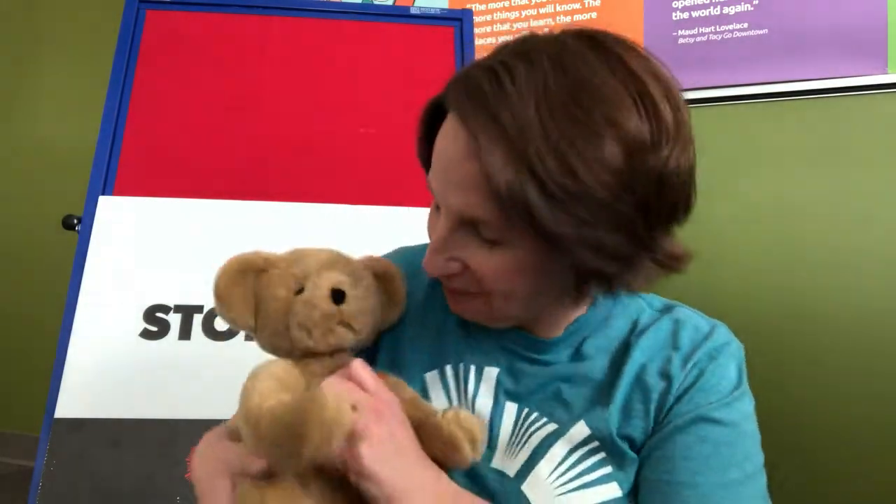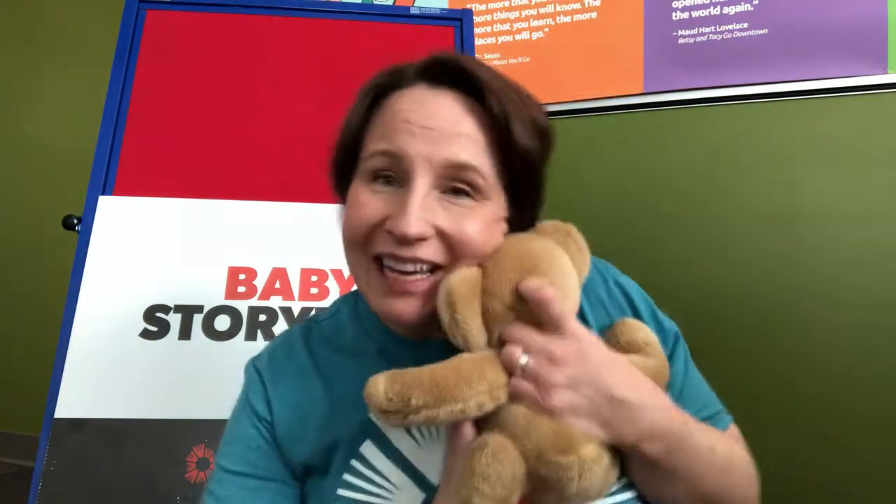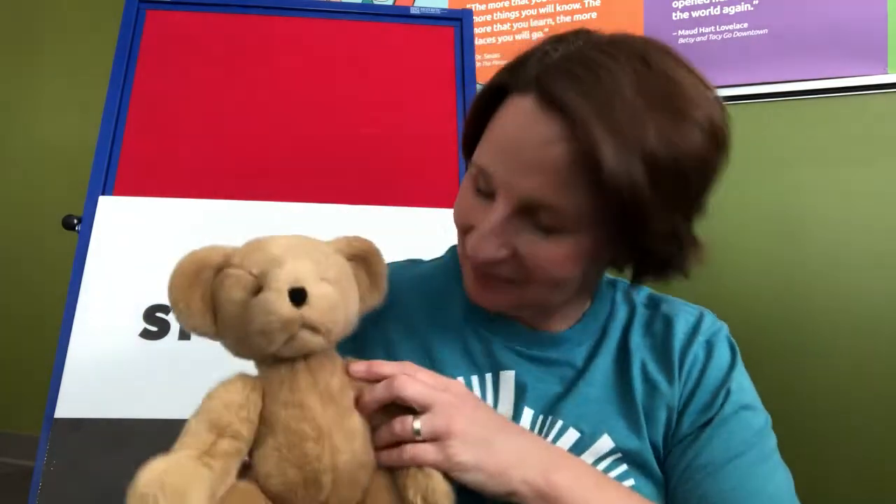Another rhyme you can say with your baby is Mix the Bannock. Mix the bannock, stir the bannock, pop it in the pan. Fry the bannock, flip the bannock, catch it if you can. Let's say that one more time. Mix the bannock, stir the bannock, pop it in the pan. Fry the bannock, flip the bannock, catch it if you can.